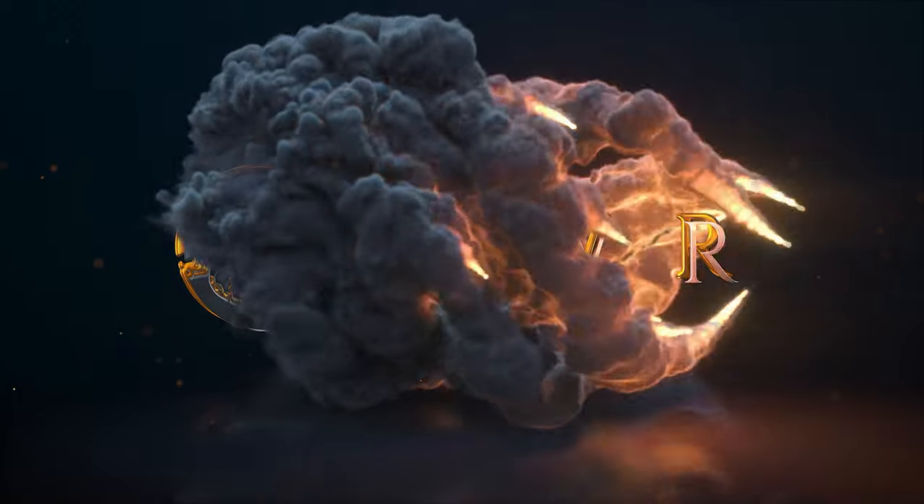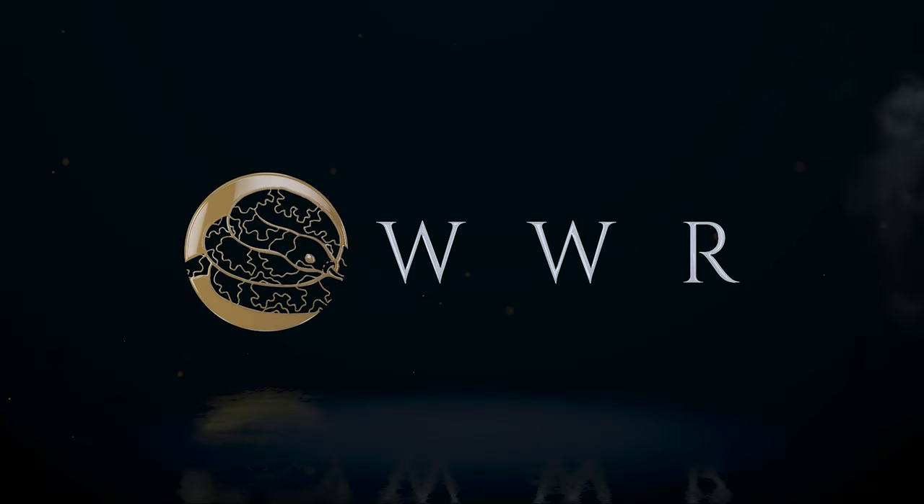My name is Adam, this is Diamond, and you're watching Wiccan's Wicked Reptile. Wait, that's not right. My name is Richard, this is Neelix, and you're watching the Tarantula Collective.